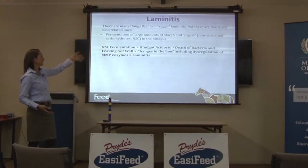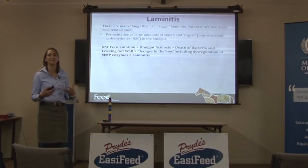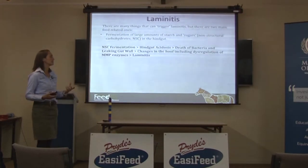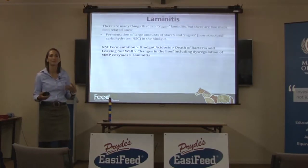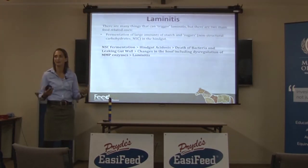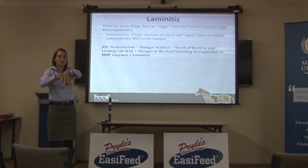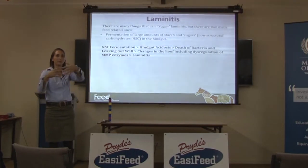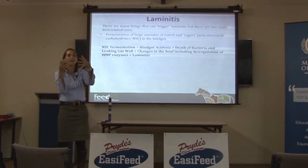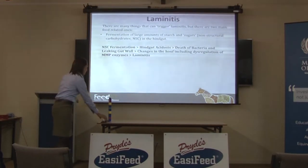The process is: you get the fermentation, you get hindgut acidosis, you get the death of the fiber-fermenting bacteria, the gut wall starts to leak — stuff that shouldn't get out of the gut gets out — and something comes out into the bloodstream. They still don't know exactly what it is, possibly something from the dead bacteria, but it travels to the hoof and causes changes in how the hoof wall moves past the pedal bone. The whole structure falls apart and the laminae just don't hold on to the hoof wall anymore. In a healthy horse the laminae — the attachment between the hoof wall and the pedal bone — are so strong you physically can't separate them. In a laminitic horse, when you pull it, it just opens up like a zipper and can't hold the pedal bone up inside the hoof.